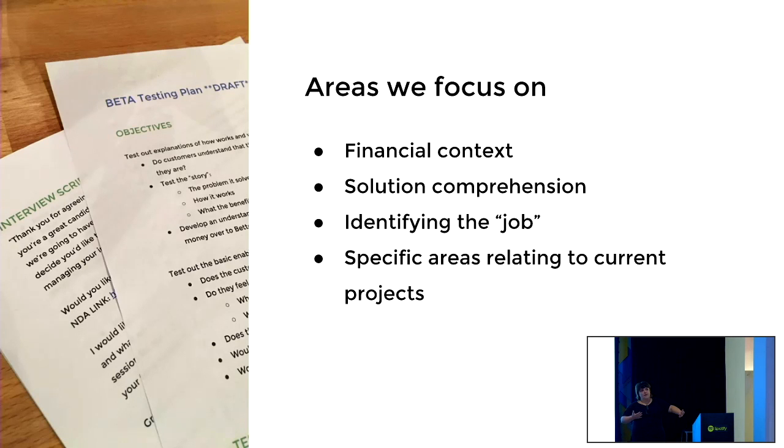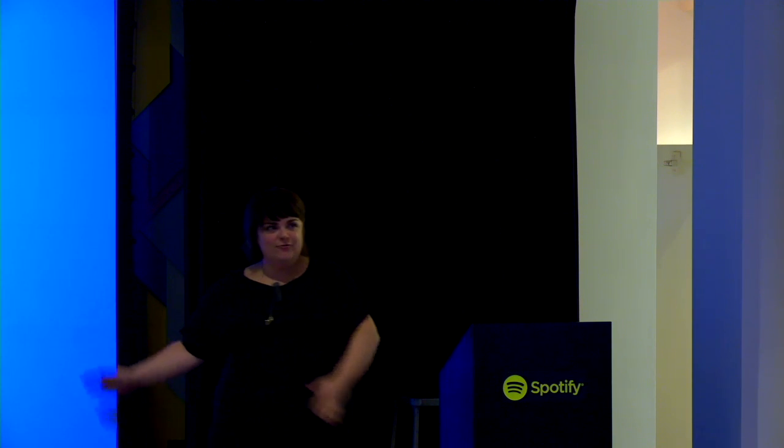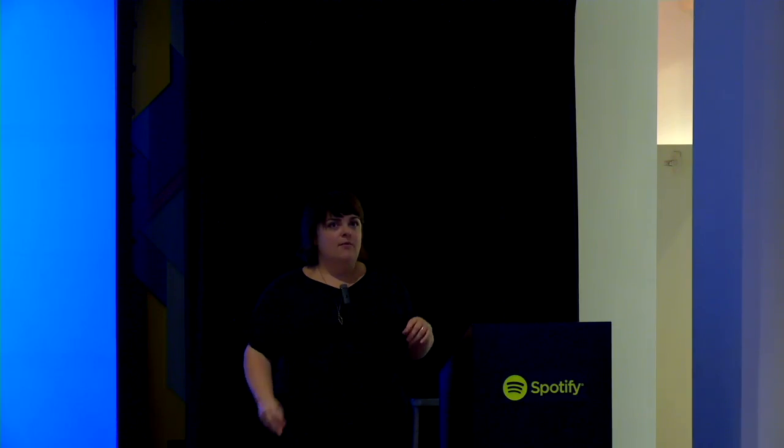Areas we focus on when writing questions: their financial context — do they invest at all, what is their experience with money? Their solution comprehension — do they have any idea what they need to do to get help? Identify the job they want done from us. Then we'll also dive into specific areas relating to whatever we're working on, like tax features. We write the script and run through tests with six to eight customers per age group — I'll usually talk to over 20 people total by the time a project like this is done.